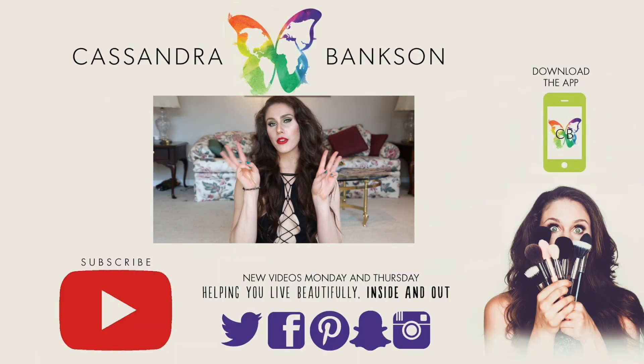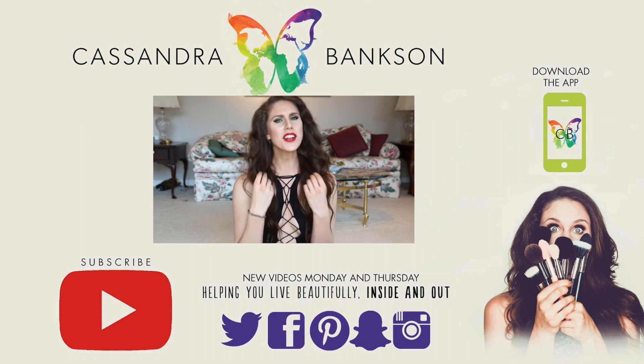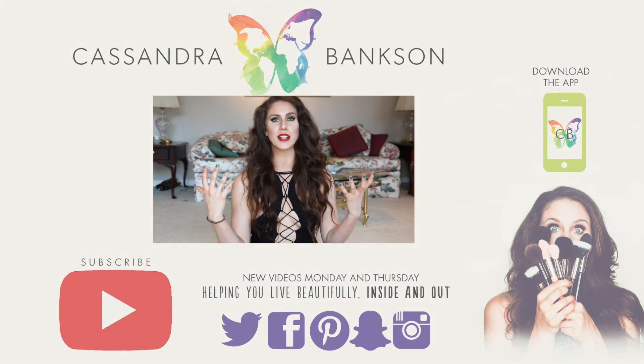Hey guys, for today's video I wanted to bring you three tips on growing longer, stronger hair, and one thing that people think grows hair that actually doesn't do anything for it. I wanted to share these tips with you because recently I have been growing out my hair.